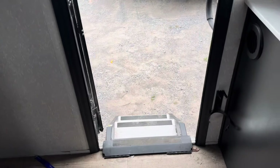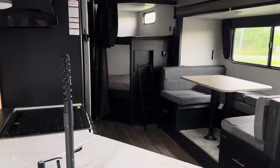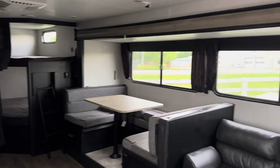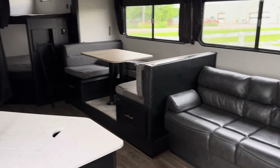Real nice camper. Nice big slide. Thank you for watching.